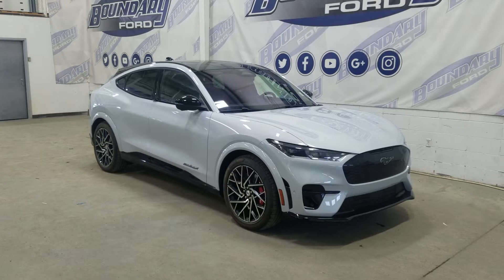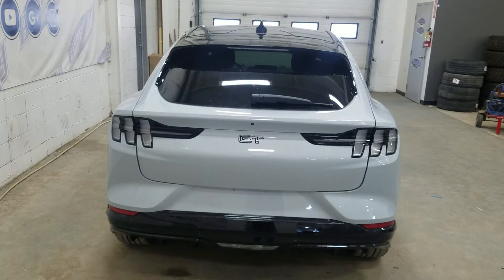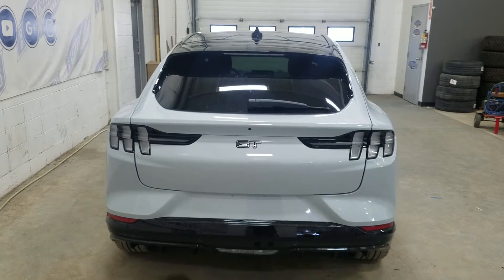This 2022 Mach-E also comes with a remote start and remote keyless entry. At the rear we have a pilot tailgate as well as a rear camera with reverse sensing systems.